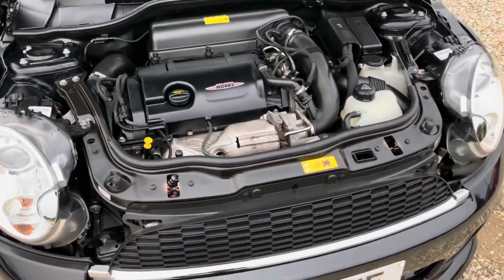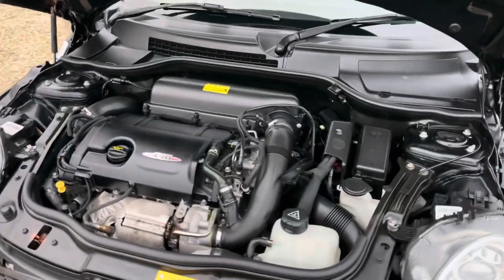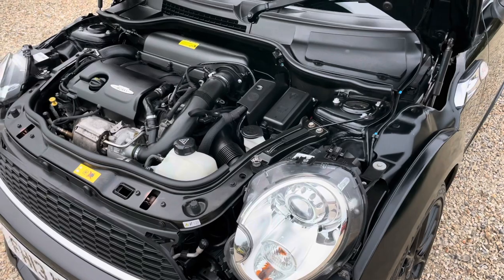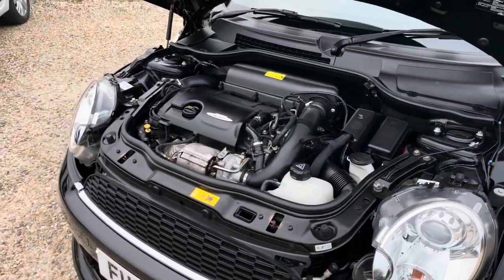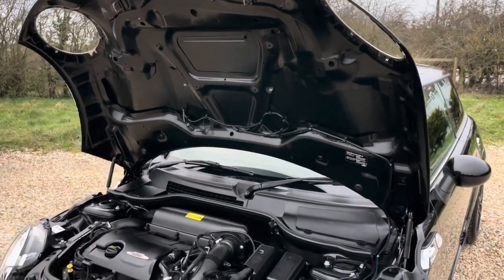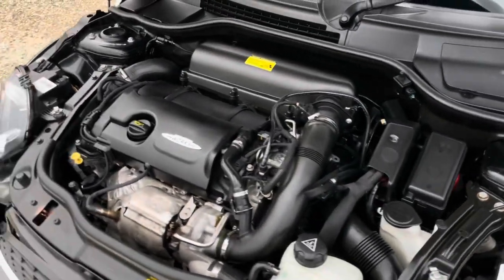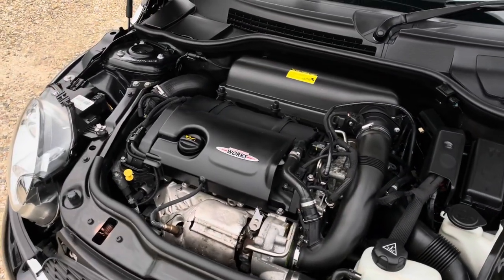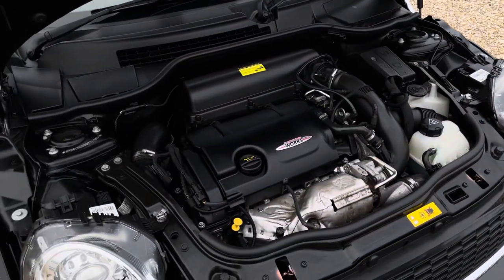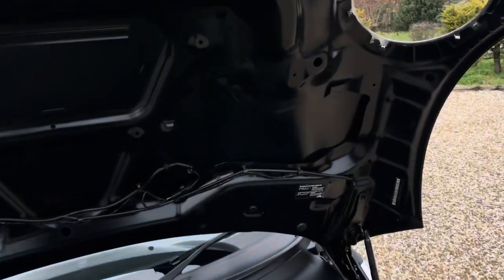Here's the immaculate engine bay looking really fresh — no sign of any obvious leaks or any sign of accident damage or anything untoward. It's looking beautiful under there, just as you'd hope. It's also worth noting this is one of the newer 2011-onwards engines, which are more reliable overall than the earlier engines, so that's of benefit.